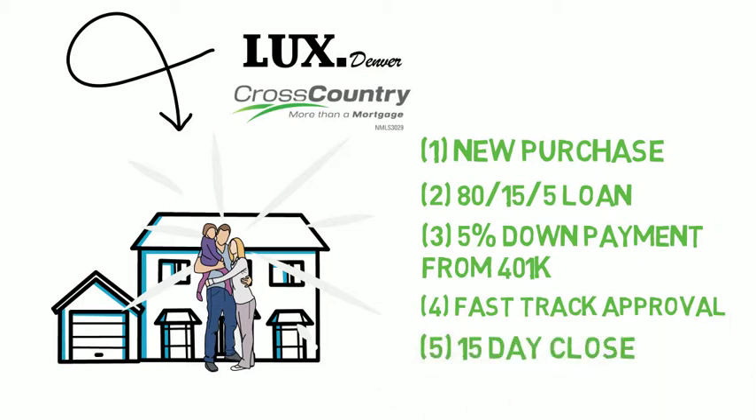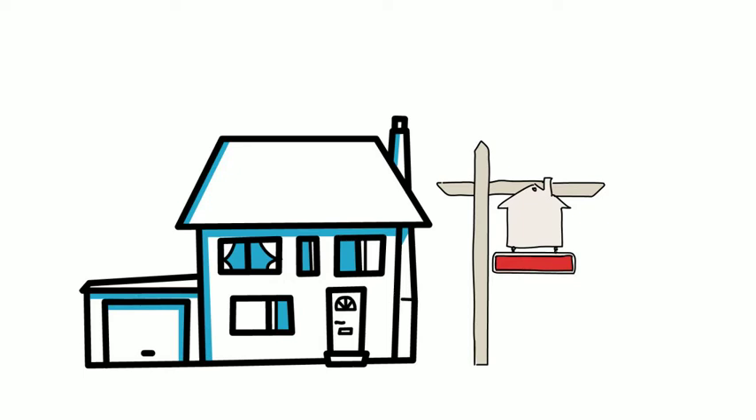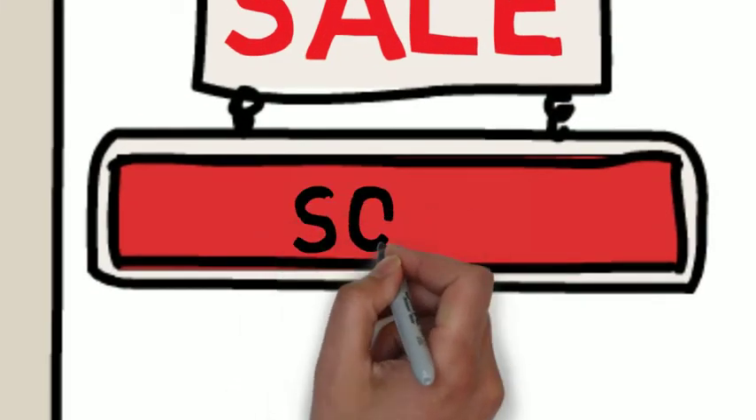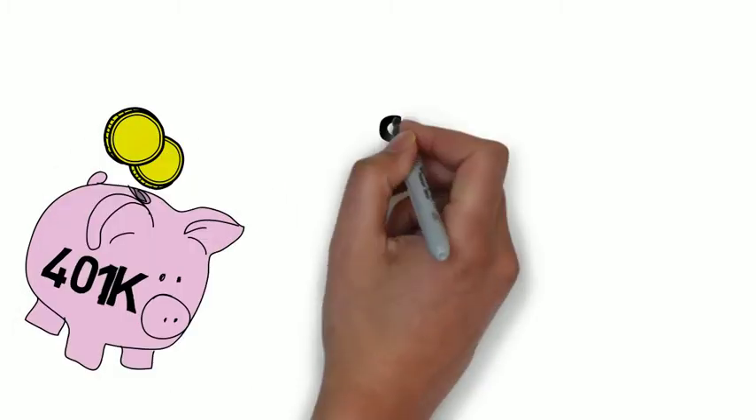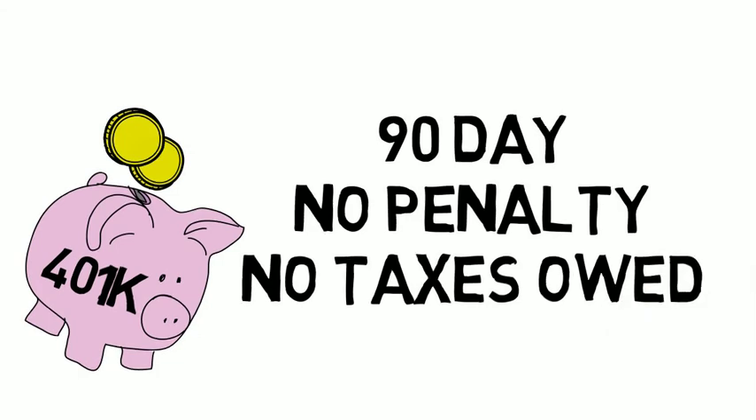When you're under contract on the new house, that's actually the time that you're going to list your current home. In this market, it's bound to be a quick sale, typically less than a week until you're under contract. Then, once your home is sold, you take the profit and pay back the 5% you withdrew from the 401k or IRA, you pay off the second mortgage of 15%, and you're left with a conventional 80% loan.